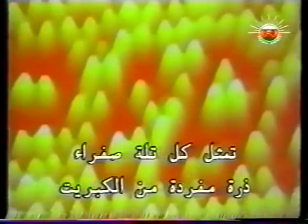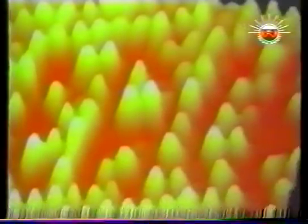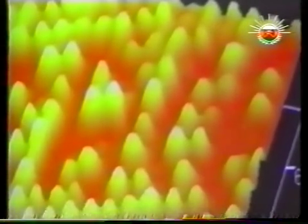Each one of these yellow peaks represents an individual atom of sulfur. Hosoki's letters were two nanometers high, beating IBM's record by 60%. 500,000 such letters in a row would form a line one millimeter long.